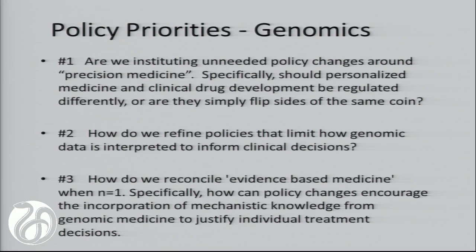In terms of the policy opportunities we see, we want to think about whether we are instituting unnecessary policy changes around precision medicine. Can we think about fusing what we're already doing in clinical drug development and doing it a little bit smarter—treating personalized medicine, clinical drug development, and treatment as flip sides of the same coin? How do we refine our policies around genomic data interpretation to inform clinical decisions, moving away from simply identifying a biomarker with epidemiological statistical information towards intelligent interpretation of systems? We're not yet able to use systems modeling to accurately predict all drug responses, but we can't be blinded by the progress we see from choosing single biomarkers.